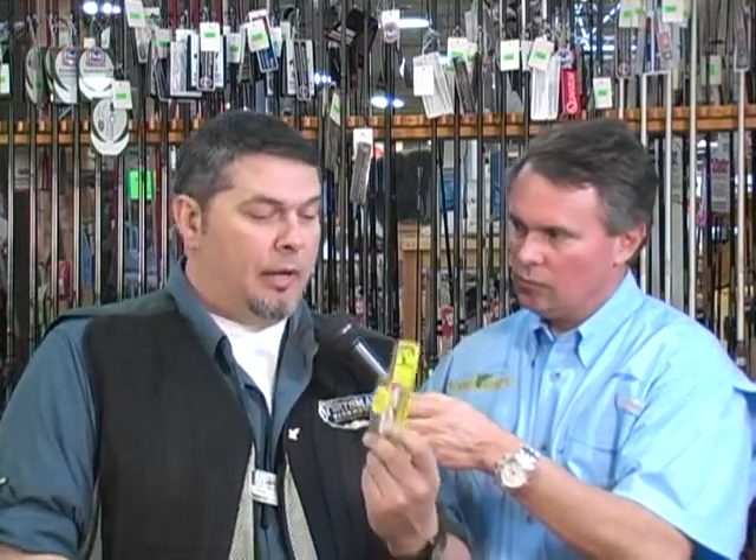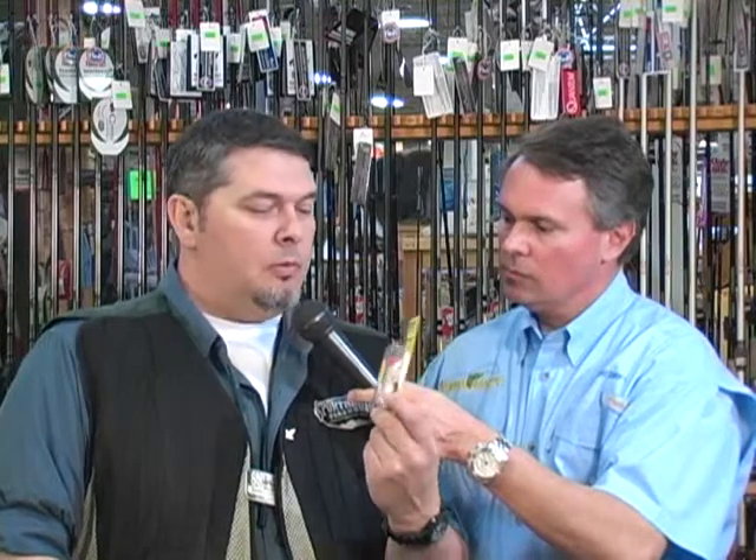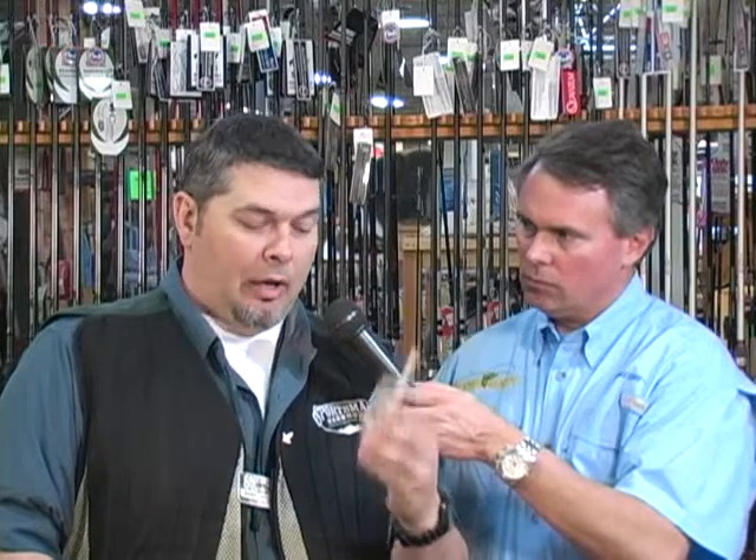We're going to jump into it here. I've got a couple of new baits and one tried and true. I know everybody has heard of the Strike King Spittin' King. It's a subtle bait — you can work it fast, you can work it slow, stop and go. Very versatile bait, but because of its size, don't be fooled by that. You'll draw the keepers to just fill a limit, but you'll also put the big ones in the boat with the Spittin' King. Real subtle, stop-and-go bait.